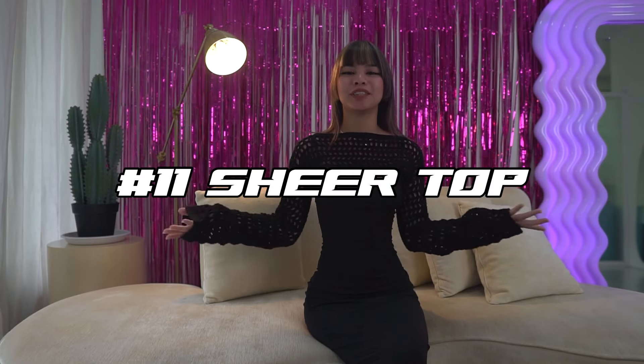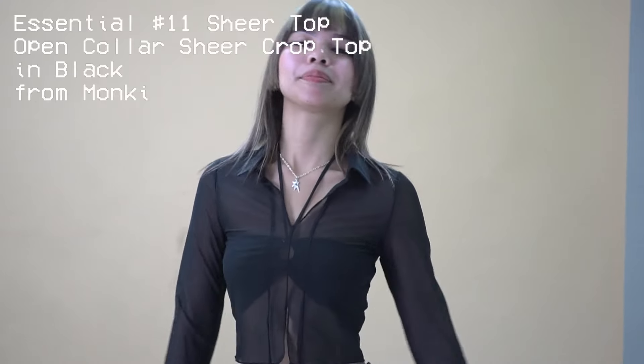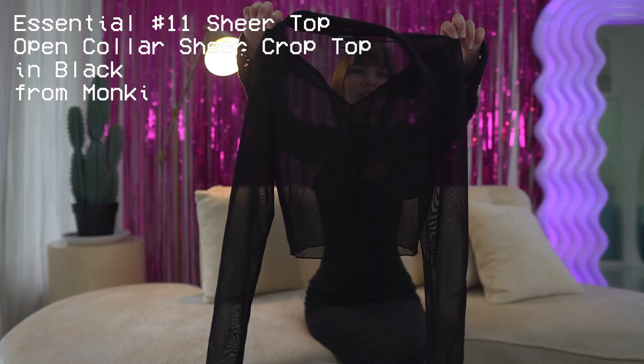And last but not least, standing at number eleven, we have sheer tops. Sheer tops are super essential for layering. As you can see I have a little bit of a layering action here — I love the super sick look of this one. This one is the open-collar sheer crop top from Monkey.